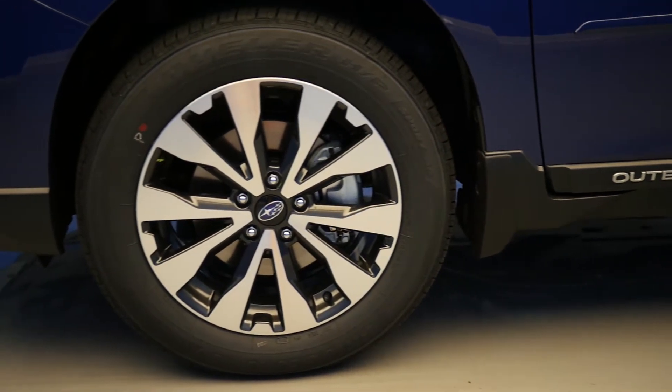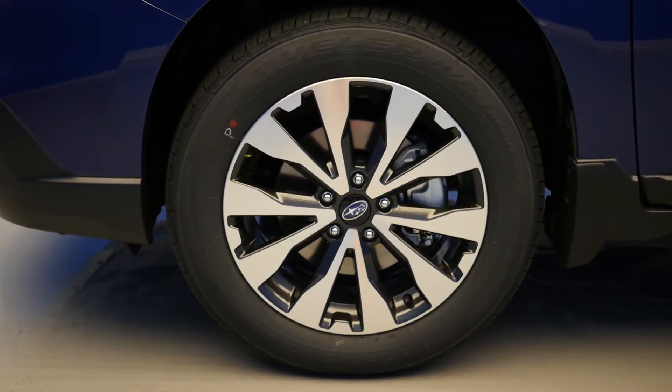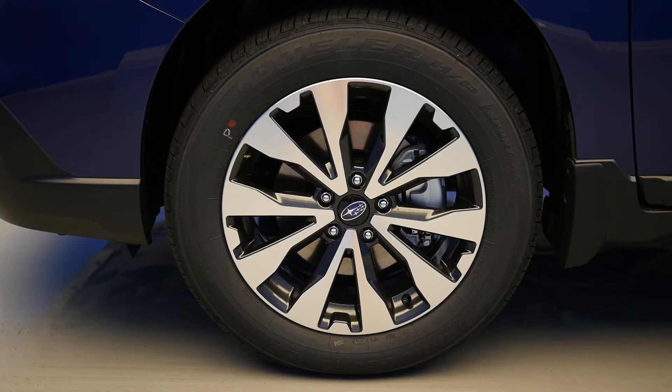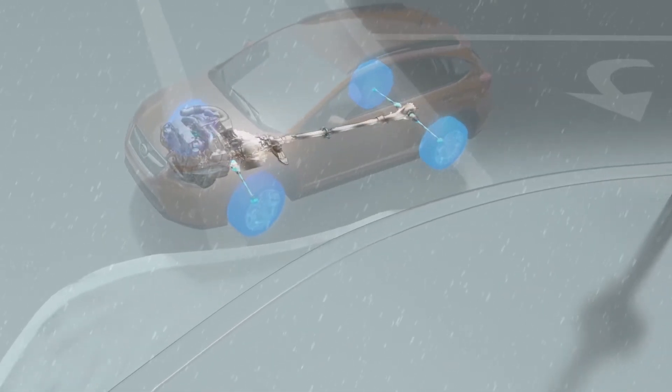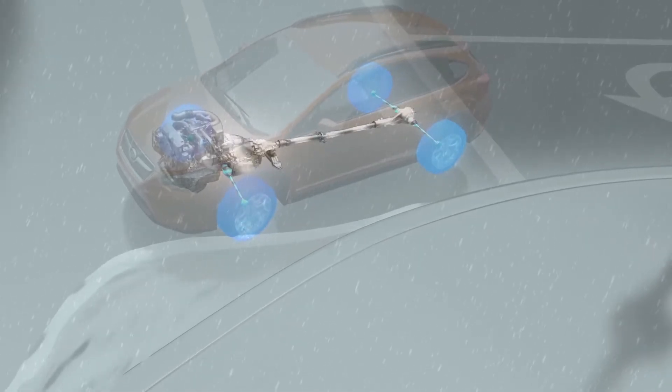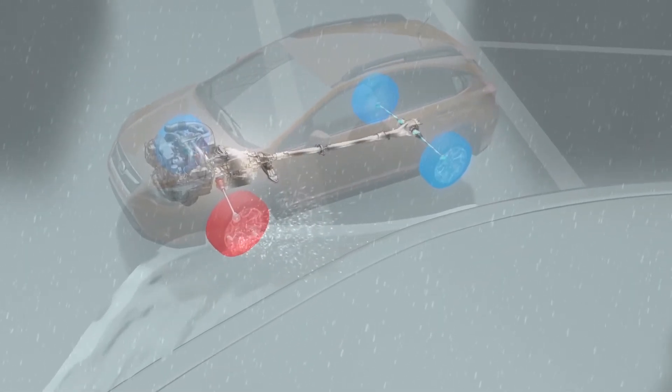Number 5: Symmetrical All-Wheel Drive. Subaru Symmetrical All-Wheel Drive sends power to all wheels simultaneously for maximum traction. And in slippery conditions, it instinctively sends power to the wheels with the best traction, helping you stay on the road and the course.